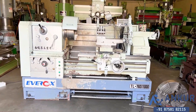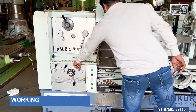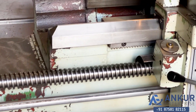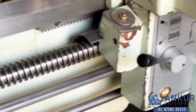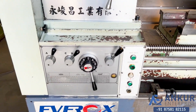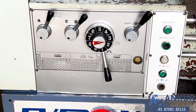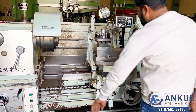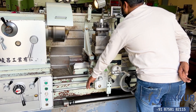Now we will see the working of the lead screw. Working of the lead screw. Its threading chart in mm as well as in inches. Now showing the working of longitudinal travel while the lead screw is working, in the forward direction.